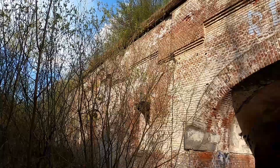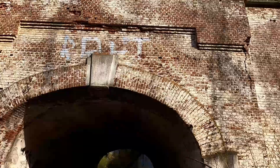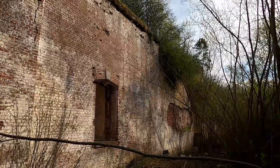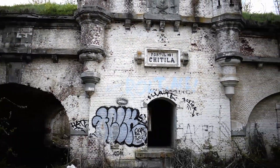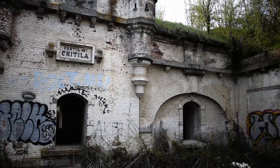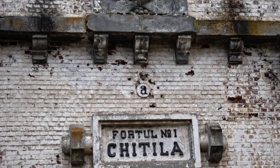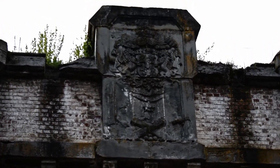Almost all of the 18 fortifications now lie abandoned. There are a few still in use by the military, one I think is a museum, and the others are in various states of decay. This one is actually pretty well-preserved — I've looked on Google Maps and some just look like a hill by now, overgrown completely. One has been used as a prison and it was very infamous during the Socialist Republic of Romania.